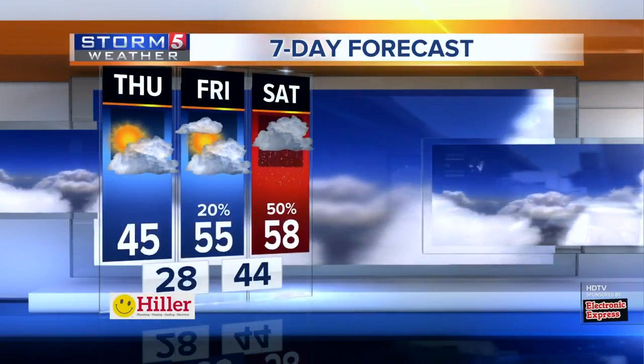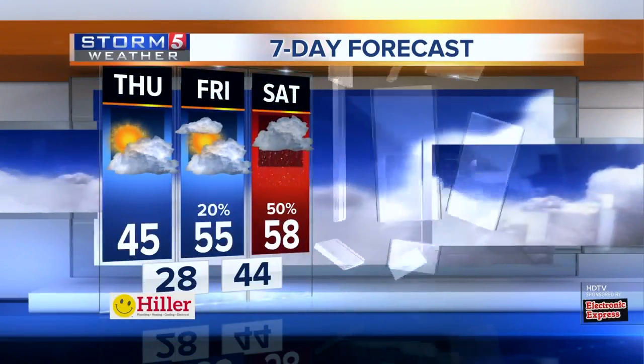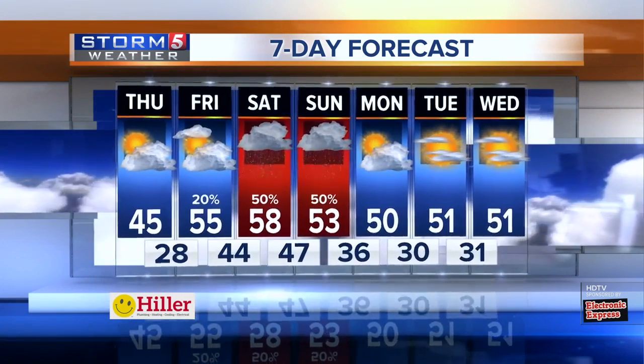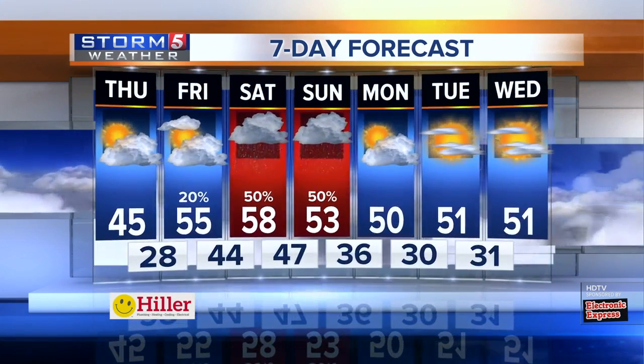We'll see some early morning activity and then into the afternoon decreasing cloud cover for the area. For the mid-south today, mid 40s. Tonight, 28. Tomorrow, 55. And then as we head toward the weekend, rain chances on the way — 58 on Saturday, 53 on Sunday.